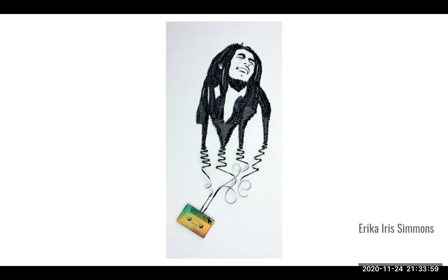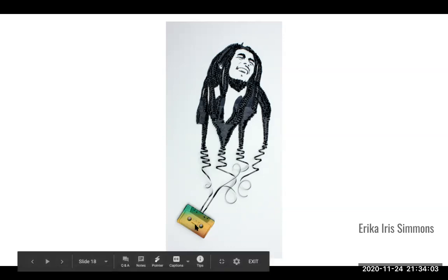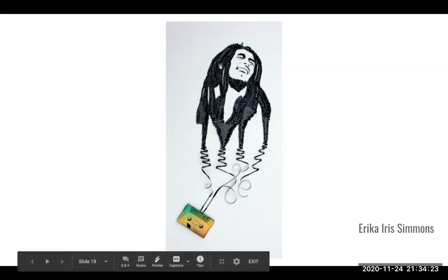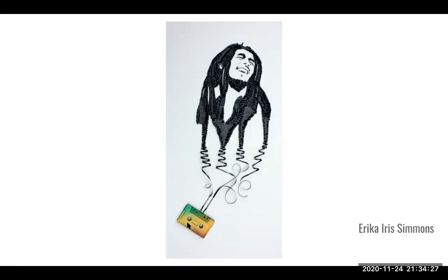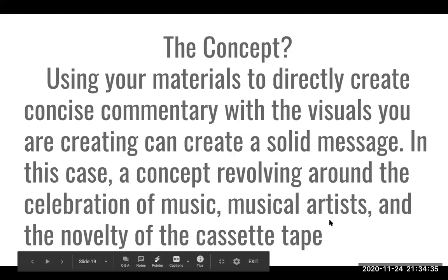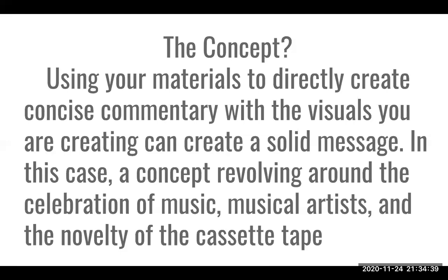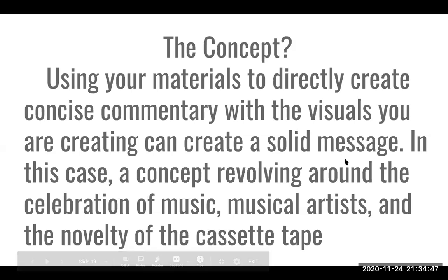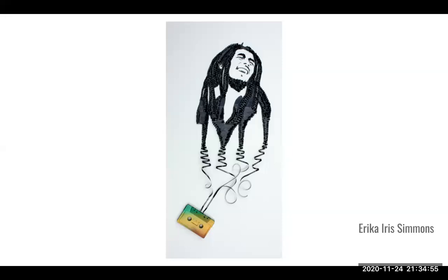Instead of just using a white cassette tape, Erica Iris Simmons spray paints it in the colors always associated with reggae and Rastafarian culture — red, yellow, and green. That simple touch makes the design so much stronger and well-rounded. The concept of these last two images is using your materials to directly create concise commentary: a concept evolving around the celebration of musical artists and the novelty of the cassette tape.